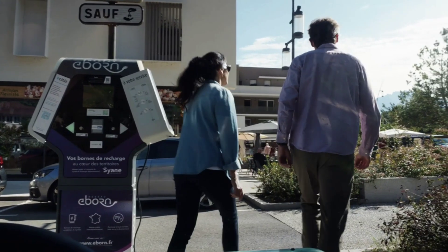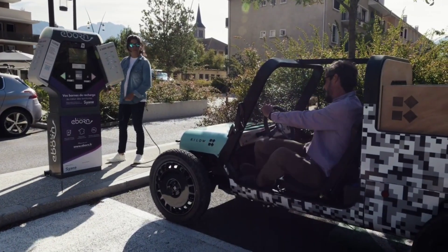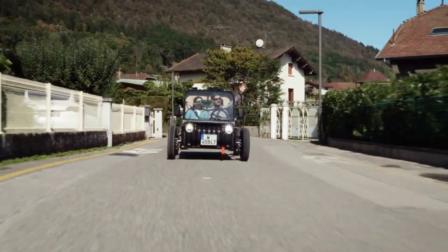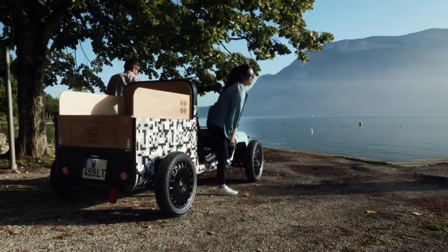Additionally, the car's simple and intuitive design makes it accessible for drivers of all ages. For those looking for a stylish and green way to get around town, the Kilo La Bañolea is the perfect choice.